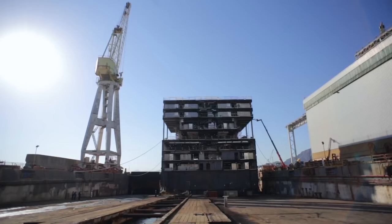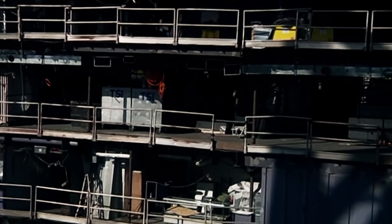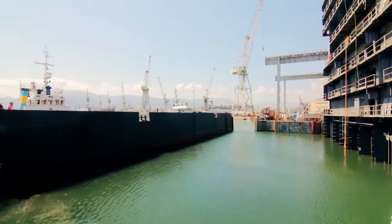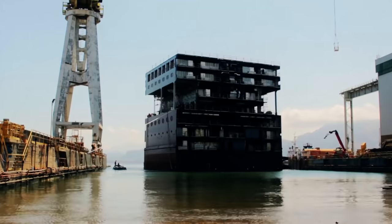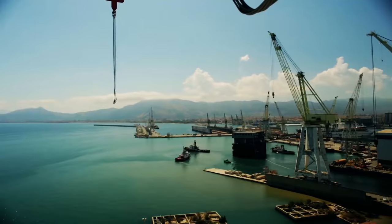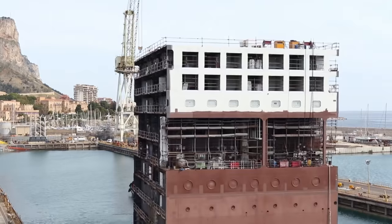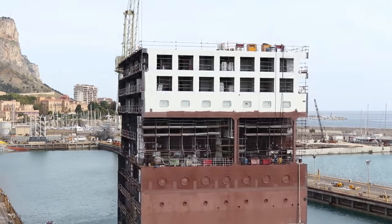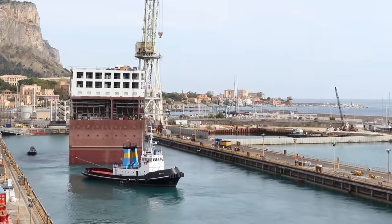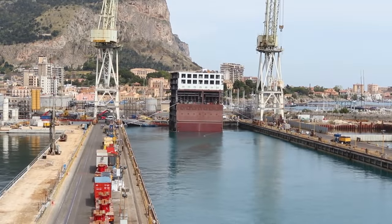In May 2015, the Fincantieri yards successfully floated a new segment that was to be used to lengthen the MSC cruise liner Opera. The new segment, specially built to lengthen the ship, was first ceremonially floated — proving that it would contribute to the buoyancy of the lengthened ship — and then positioned in the dock where the massive Opera was to rest for the time of its complex, high-tech lengthening surgery.